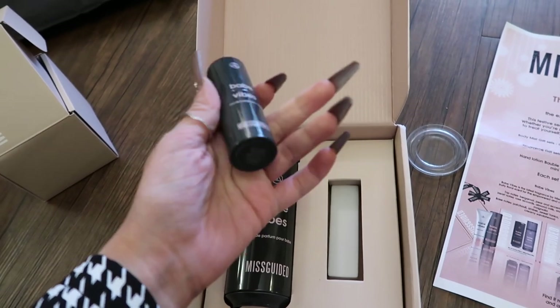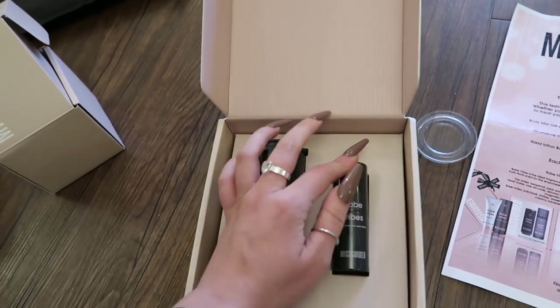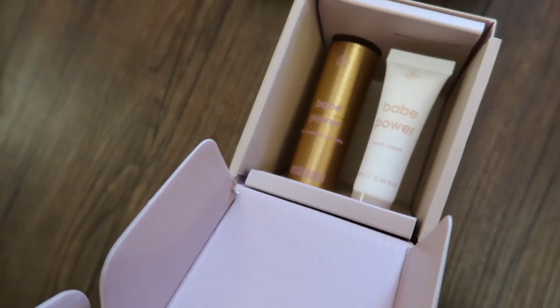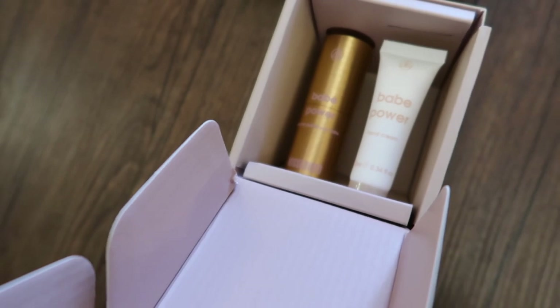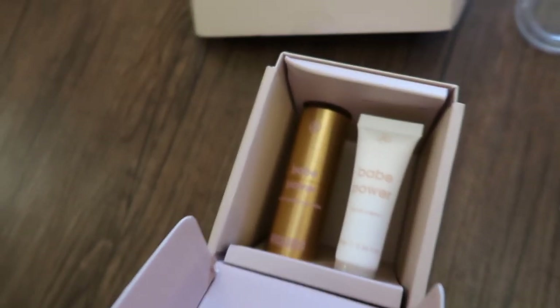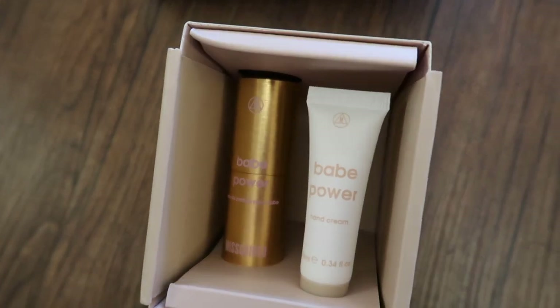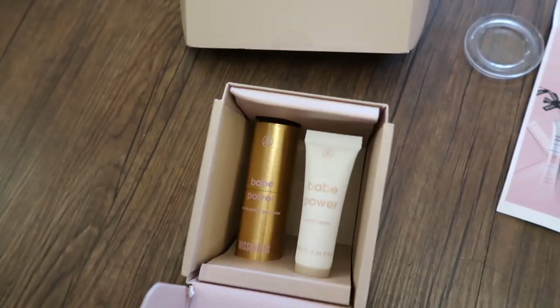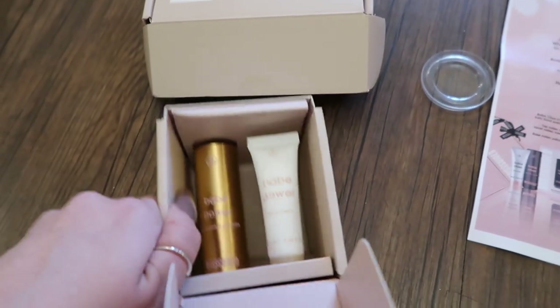These little miniatures are the perfect thing to throw in your handbag and keep you smelling great on a night out. The Babe Power scent is designed to evoke strength and confidence - it's got grapefruit, cherry, pink pepper, crisp apple, pineapple and rhubarb, with base notes of candy floss and amber crystals. Yeah, we love her - this is definitely a favourite for me.